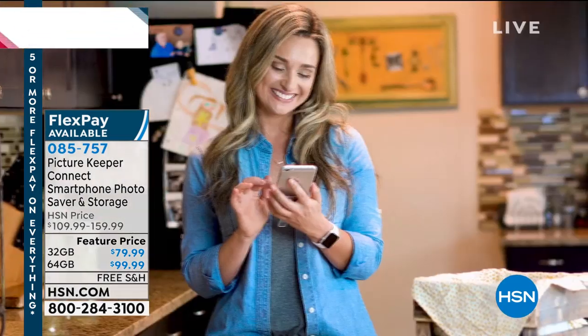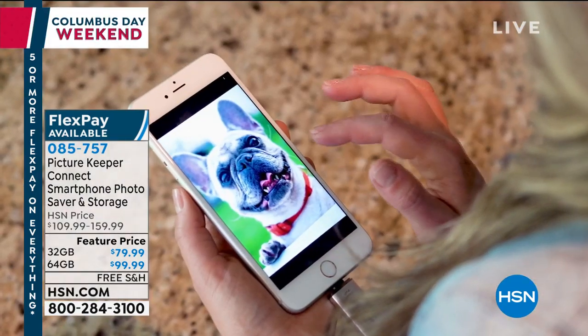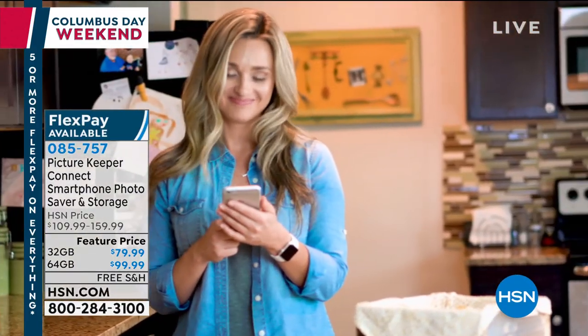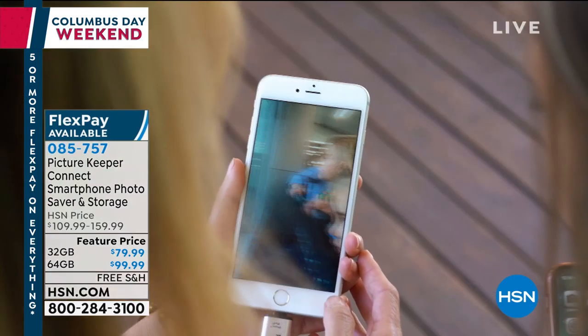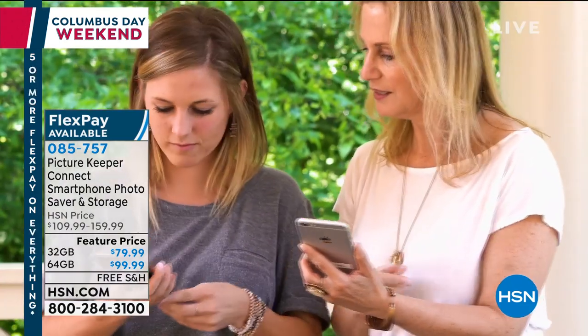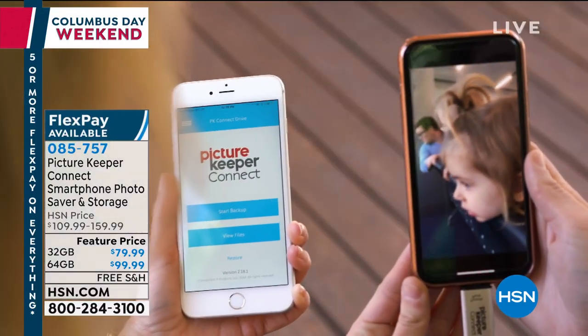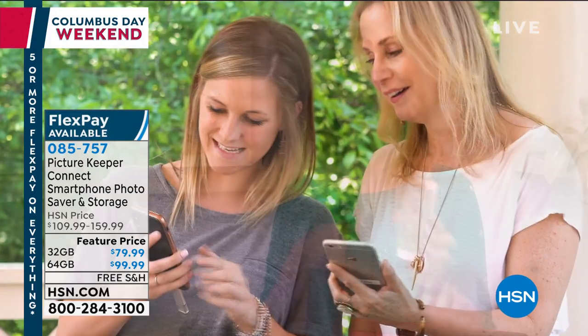What if something happens? What if you drop and break it? What if your phone is lost or stolen? A lot of us have been in that situation. If you have a fixed-memory device and your phone gives you that message — sorry, you don't have enough room to take any more pictures — you have to delete something, and you're in that horrible position of deleting old memories just to take new ones.